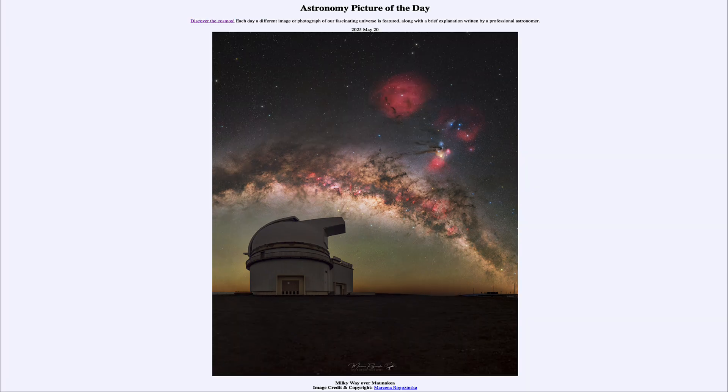That was our picture of the day for May 20th of 2025, titled Milky Way over Mauna Kea. We'll be back again tomorrow for the next picture, previewed to be Sun Station, so we'll see what that is about tomorrow. And until then, have a great day, everyone, and I will see you in class.